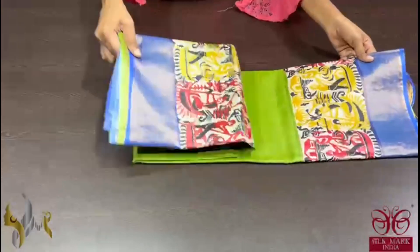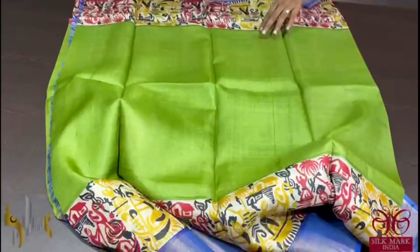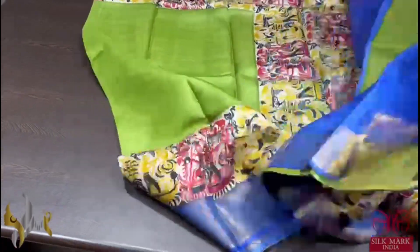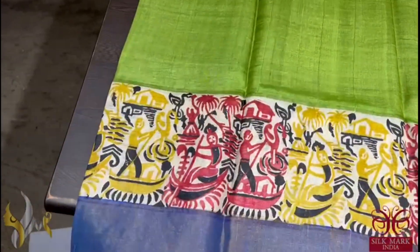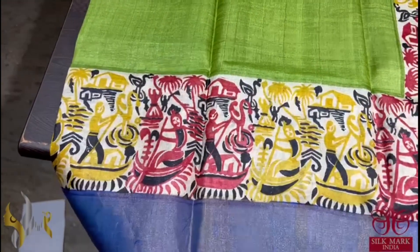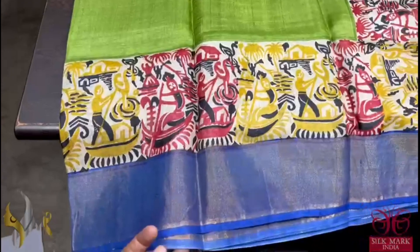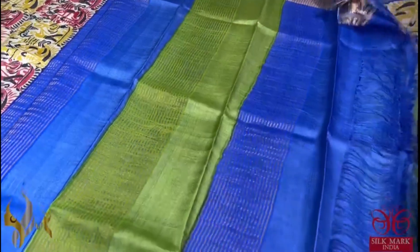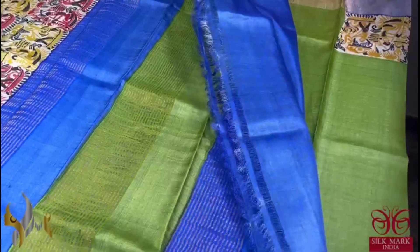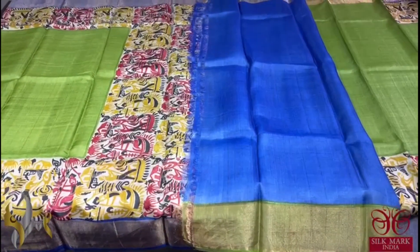Pure Tassa Silk Sari, premium quality, hand block printed with zari borders, done on a premium acid washed boiled tassa fabric. Here we have a beautiful leaf green color saree with fancy and very different pattern prints. The prints feature a boat rowing design in black, yellow, and red, and we have borders in blue color. The pallu of the saree is dual color with blue and green, and we have a beautiful blue color blouse piece. Contrast blouse and it comes with authentic silk mark.